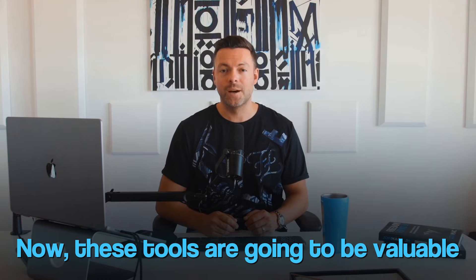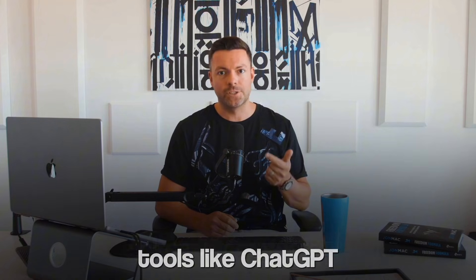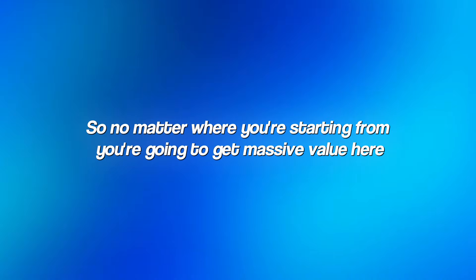These tools are going to be valuable whether you're a complete beginner who's never used AI before, or you're already comfortable with tools like ChatGPT and want to expand your capabilities. I'm going to walk through each tool assuming zero prior knowledge, but I'll also show you the advanced features that make these tools powerful even for experienced users. No matter where you're starting from, you're going to get massive value here.